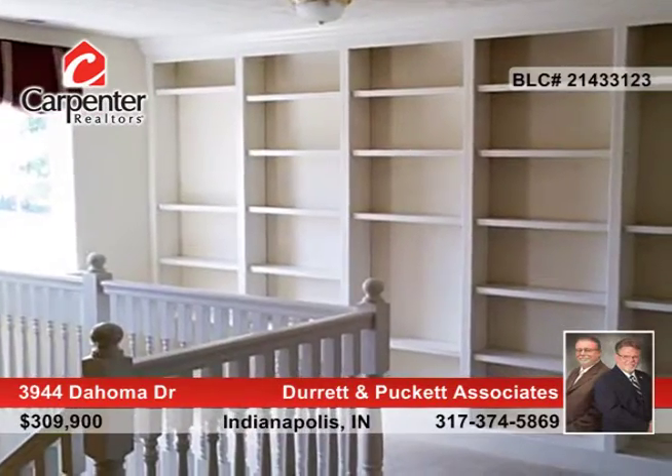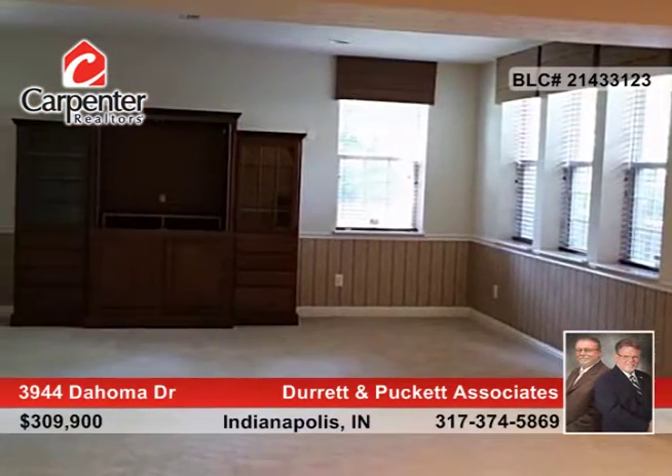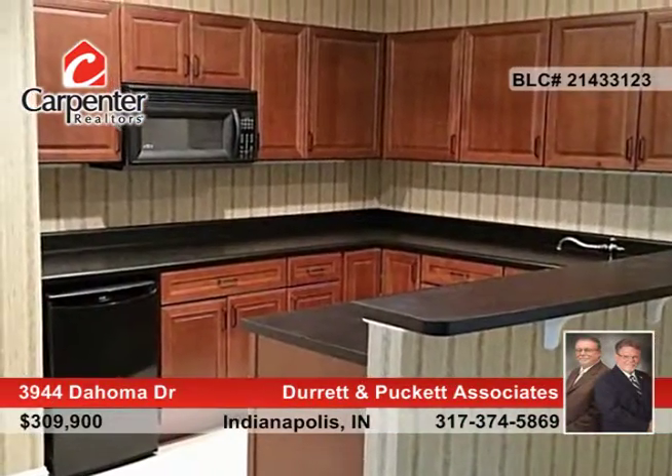The gorgeous kitchen boasts 42 inch stained cabinets, huge center island and breakfast bar. The full finished basement is complete with second kitchen, wet bar, entertainment center and plenty of space for entertaining.